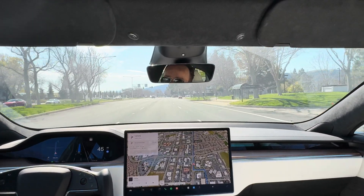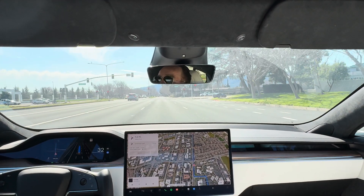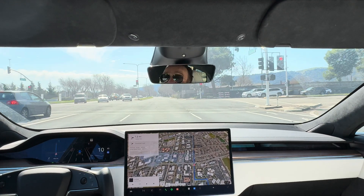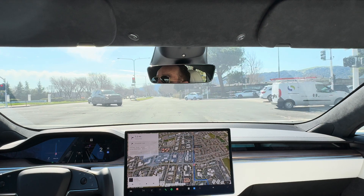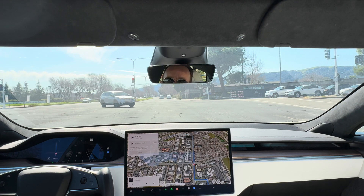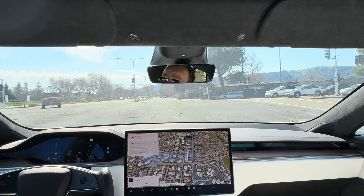Now we are going to stay on this road for a while. The light is turning yellow, and it is slowing down in a way more natural, less aggressive braking manner. Version 12 certainly had a core objective of being a lot more gentle of a ride, and I liked that quite a bit.